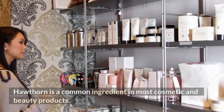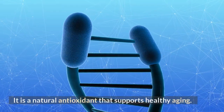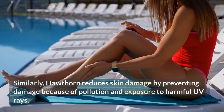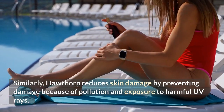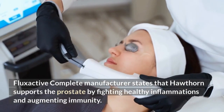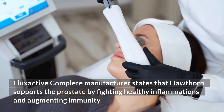Hawthorne. Hawthorne is a common ingredient in most cosmetic and beauty products. It is a natural antioxidant that supports healthy aging. Similarly, Hawthorne reduces skin damage by preventing damage due to pollution and exposure to harmful UV rays. FlexActive Complete manufacturer states that Hawthorne supports the prostate by fighting unhealthy inflammations and augmenting immunity.